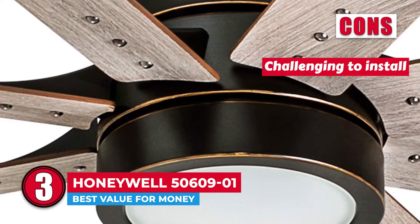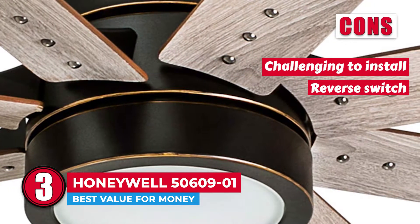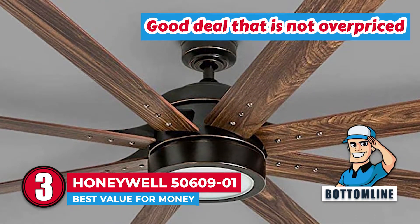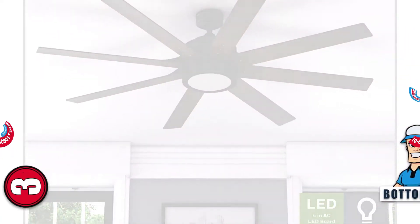However, it is challenging to install on high ceilings, and its reverse switch is located on top of the fan. Bottom line is, if you are looking for a good deal that is not overpriced, this is your best choice. It is perfect for medium-sized rooms and it comes with a lifetime warranty.